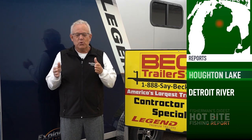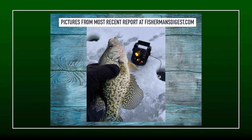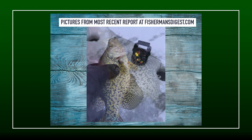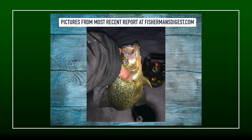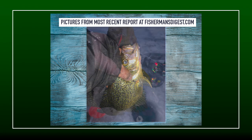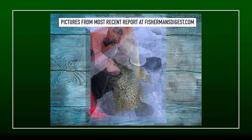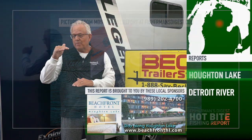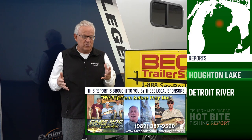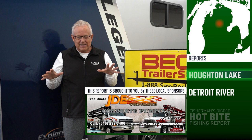The bite right now is big slab crappie in 10 to 12 feet of water in and around weed beds and structure — not directly in the old weed beds, but on the fringes of them. He's catching them with tip-ups and light line, also with dead rods, and you can catch them with either a small spoon and a chain hook with a waxworm, or a tungsten with a waxworm. Remember that crappies don't hold tight to the bottom — most crappies are mid-depth, so pay attention to that.